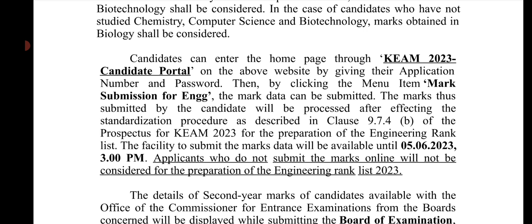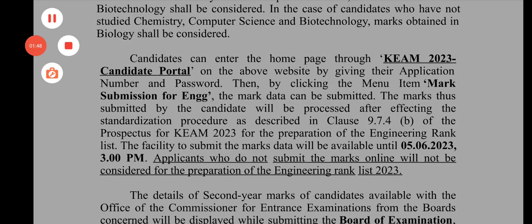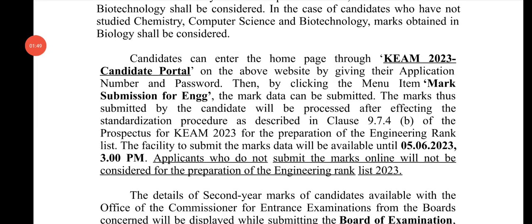The facility to submit the marks is available until June 5-6. You have to upload the KEAM rank list and submit your marks within this deadline.